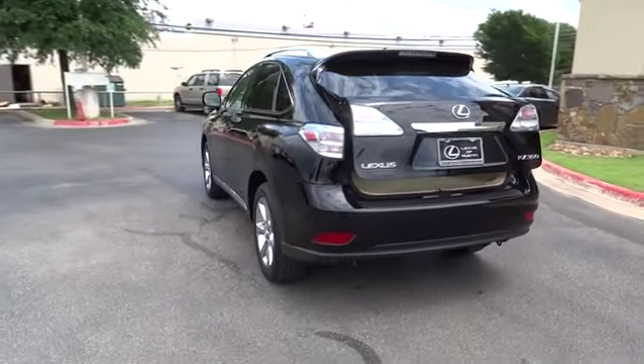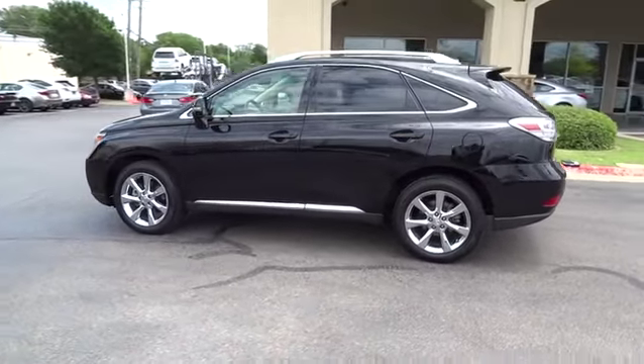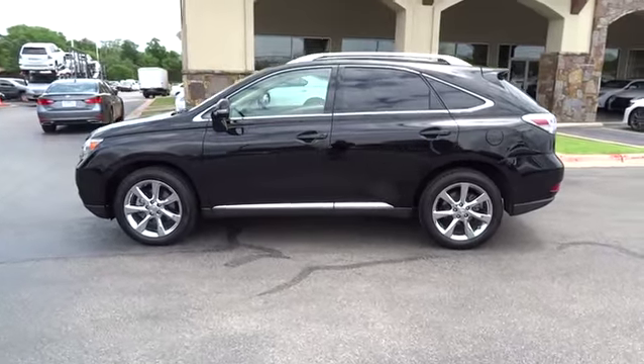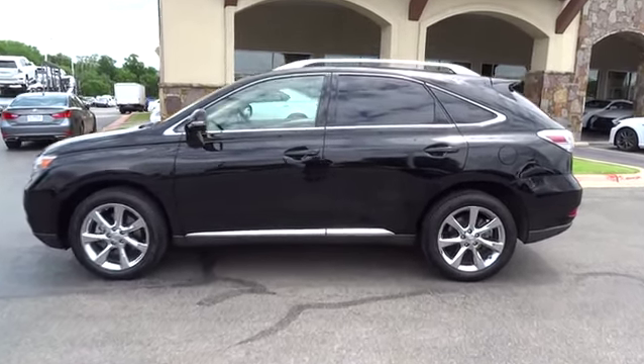FWD. This vehicle is Carfax certified one owner and qualifies for Carfax buyback guarantee. This vehicle offers reliability and good looks at a great price. So come in and take a test drive today.